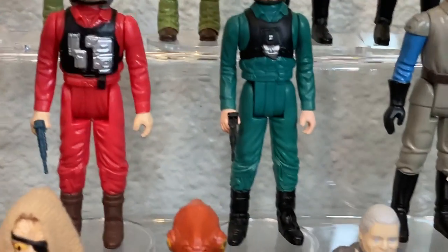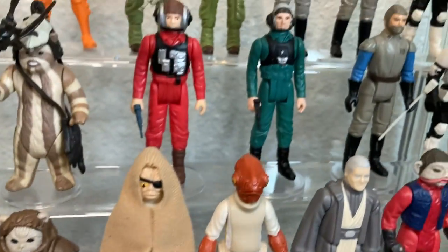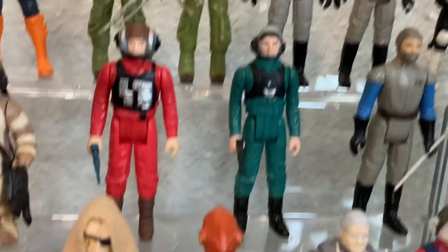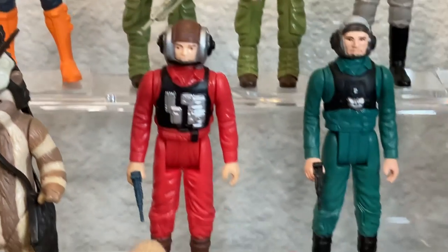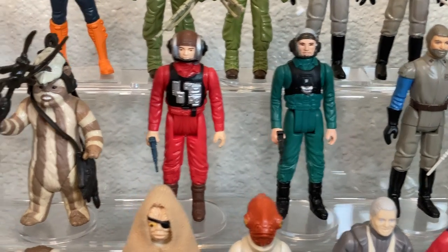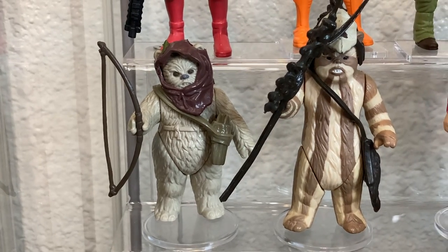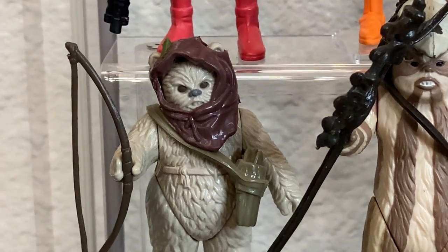Here we have General Madine — I have three of them; they're all slightly different in the paint on the faces. Each has a staff but it's really about the faces. Then we have the A-Wing Pilot with a black blaster, and the B-Wing Pilot who gets a blue one. Love these dudes. Next to them we have Logray and Warok. Warok is expensive — about $300 plus nowadays — but a great figure. Look how pissed off he looks; don't mess with Warok.